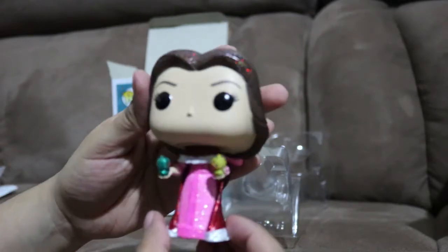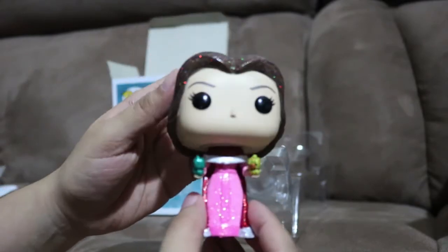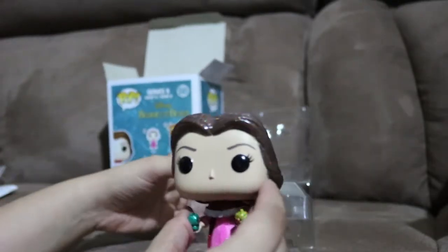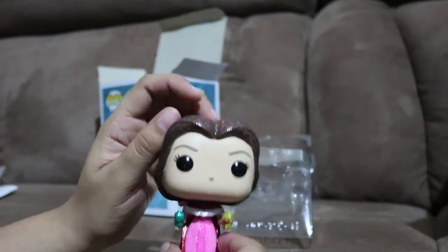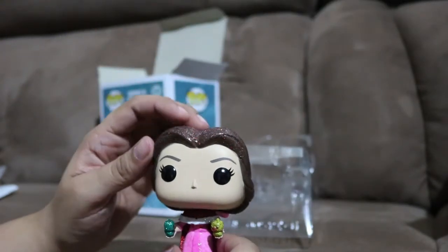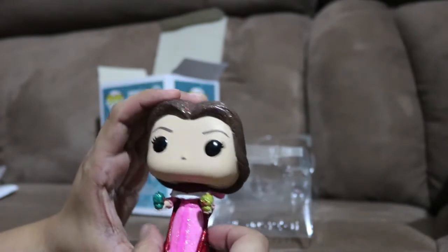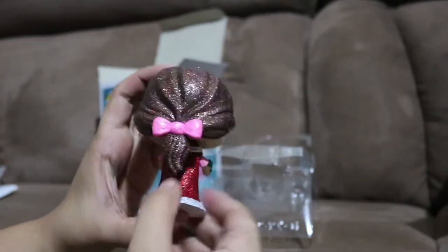So yeah, this is Bell again - the diamond edition, Hot Topic exclusive. Hot Topic also has Ursula in a diamond edition; I believe she's also a Hot Topic exclusive, but when I went to the store they told me you can only order her online, so I might get Ursula.